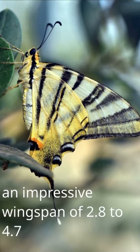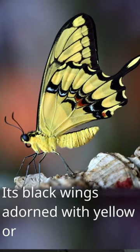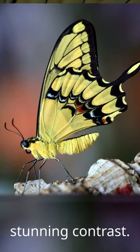Papilio machaon is an exquisite species with an impressive wingspan of 2.8 to 4.7 inches. Its black wings adorned with yellow or cream spots and stripes create a stunning contrast.